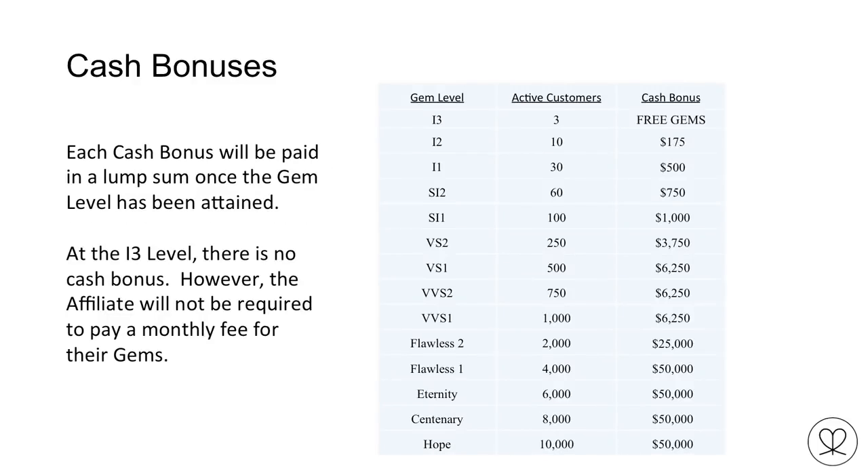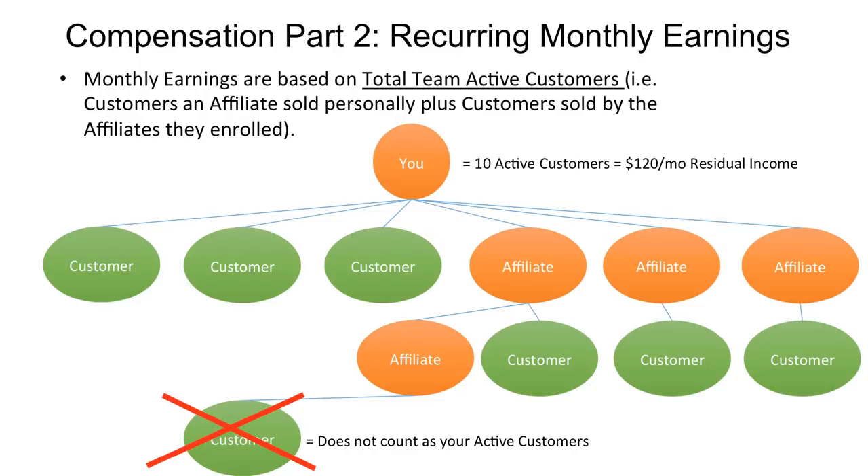Here are the gem levels. At the I3 level — your first level with three active customers — you get your free gems. When you reach 10 active customers the company pays you a $175 cash bonus. At 30 active customers you receive $500. At 60 customers you receive another $750. Cash bonuses increase as the number of people you personally sell to increases. Cash bonuses are based on personal sales only.